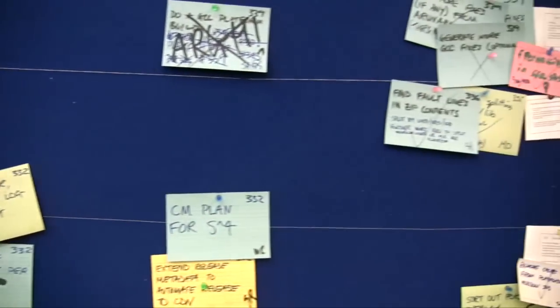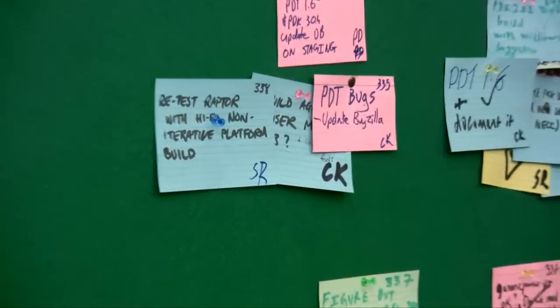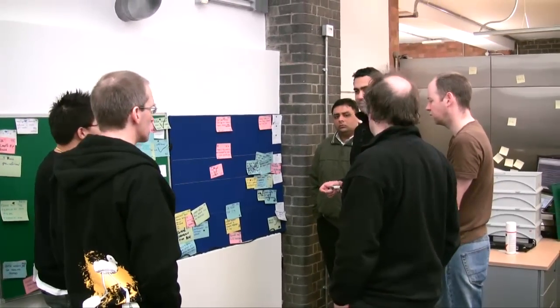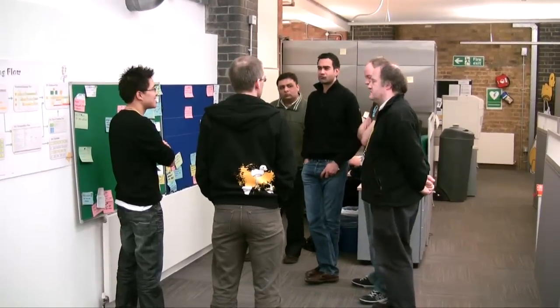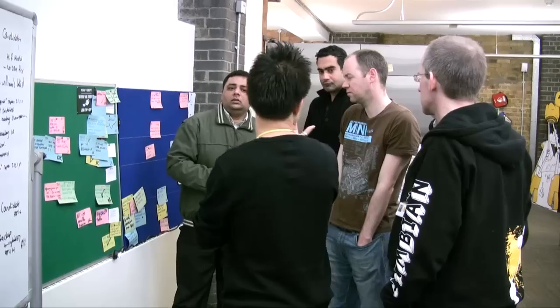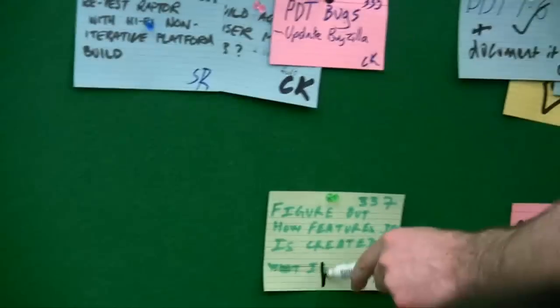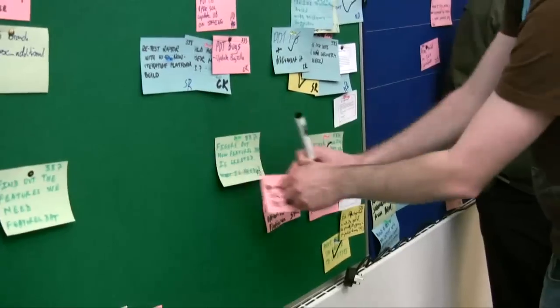We use a pinboard and cards as it's a highly effective and visible way of showing the status of the sprint. Anyone walking around the office can see just how far along in the sprint we are. It's also very effective for allocating and completing tasks simply by engineers picking up cards from the left-hand side, putting them into the middle, putting their initials against it, and when the task is completed, moving it to the right and ticking it. We find it a lot easier than standing around and pointing at a computer screen.